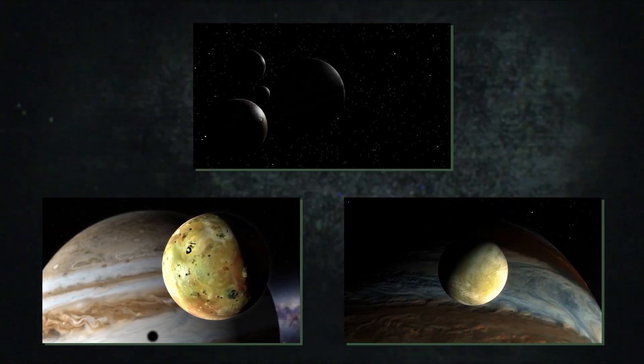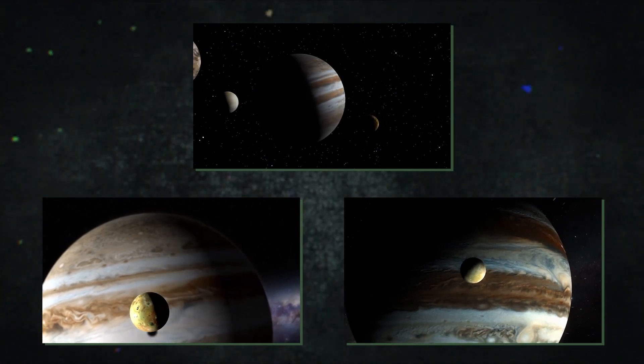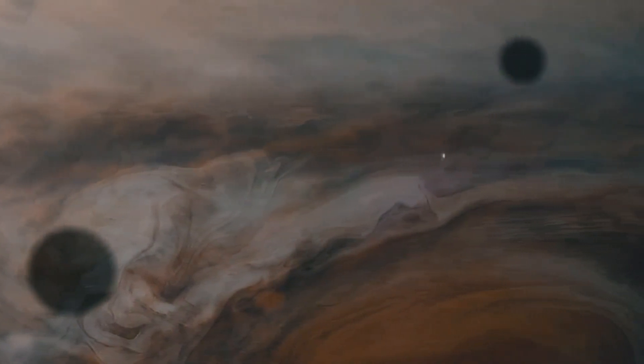High-resolution mapping from JUICE will look for biologically necessary and significant components, such as carbon, oxygen, nitrogen, magnesium, and iron. Given their buried underground oceans, these moons represent particularly fascinating possibilities for life. Understanding how habitable they are will help us better grasp how habitable cold worlds generally are across the universe, with scientific ramifications that go far beyond the Jupiter system itself.